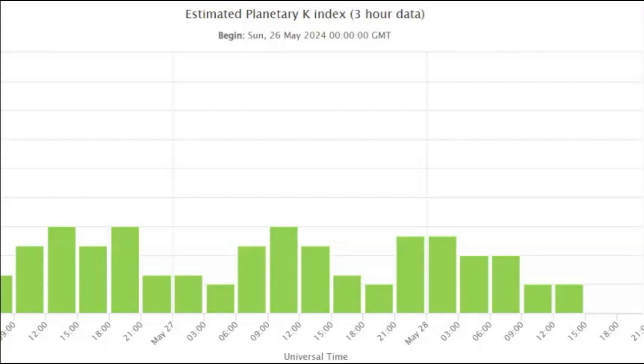Here's the current KP index. There were some radio blackouts in East Asia because of this recent flare, and that's common and nothing unusual. But here's what we have now for the KP index.